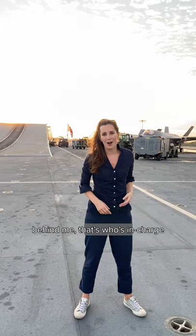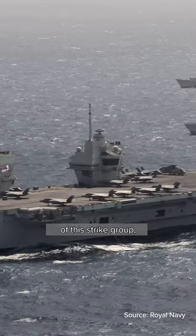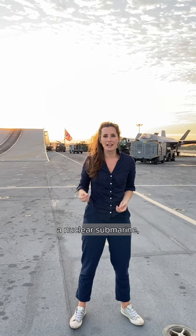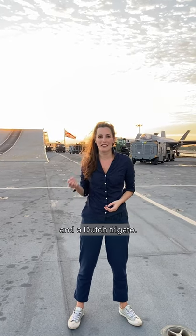You can just see the British flag behind you there — that's who's in charge of this strike group, which contains this British aircraft carrier, six British vessels, a nuclear submarine, an American warship, and a Dutch frigate.